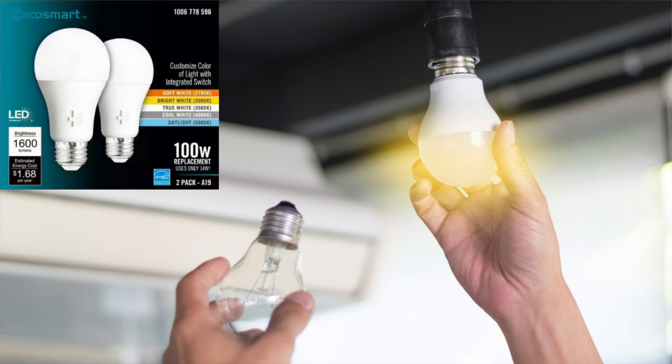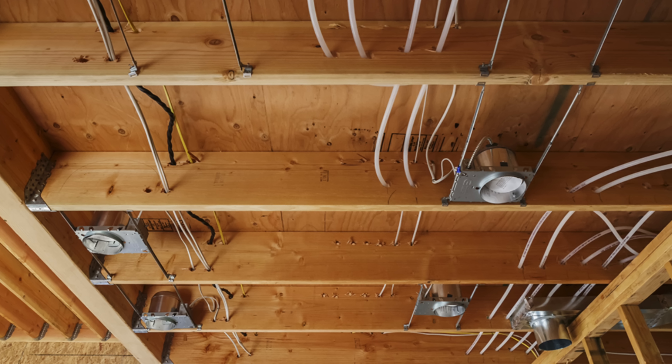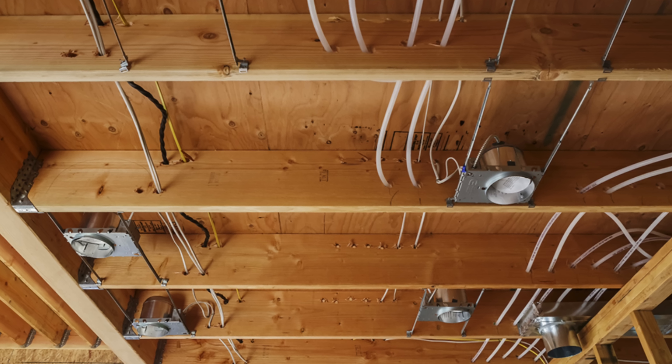We can probably assume that this radical change allowing 10-amp branch circuits and 10-amp rated wire is a response to the widespread use of LED lighting, which consumes much less power than lighting options we had in the past. So why would we want to install 10-amp branch circuits? Cost savings. Reducing the wire size to 16-gauge and installing 10-amp breakers would save money on materials and probably a slight savings on labor as well.